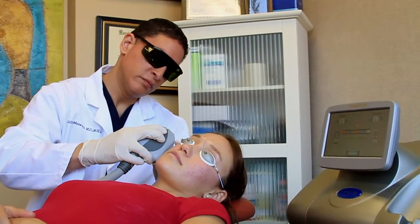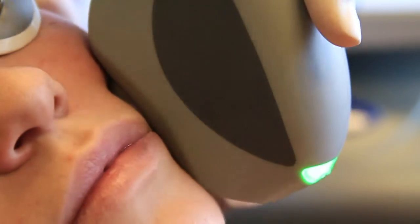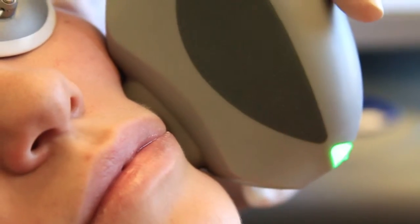Treatments are quick, easy, and comfortable, so you never have to worry about messy numbing gels or painful extractions.